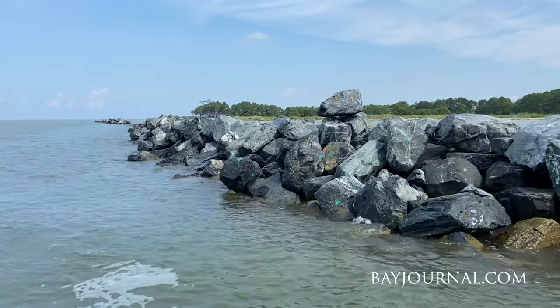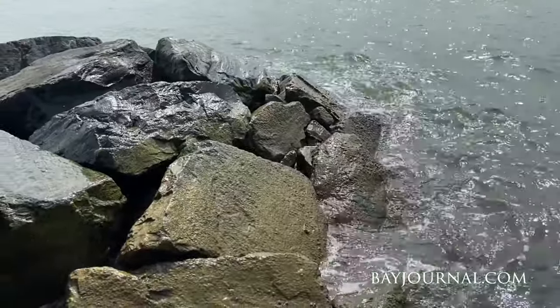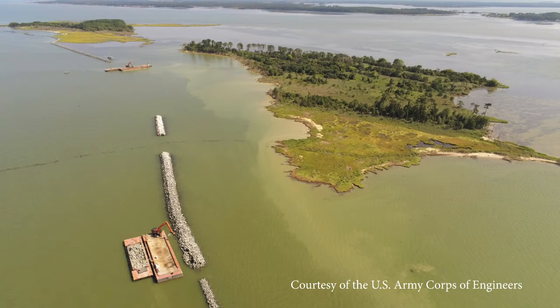Climate change is a big driver of the erosion here, which drives increased wave energy, and is also driven by human activity in the region. This will establish and stabilize the island much better, as well as create additional acreage of wetland.